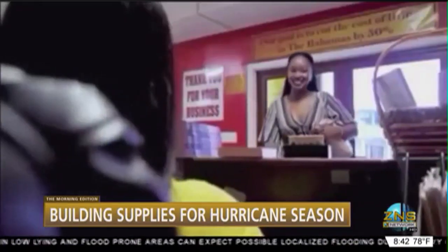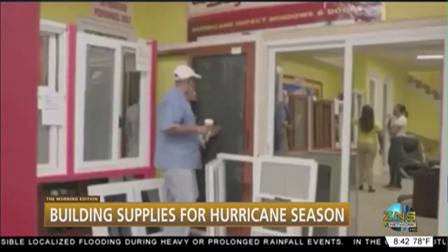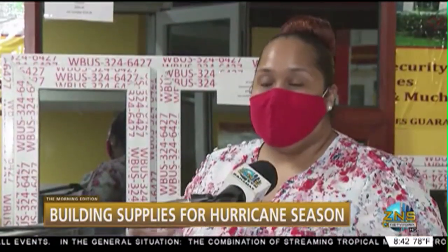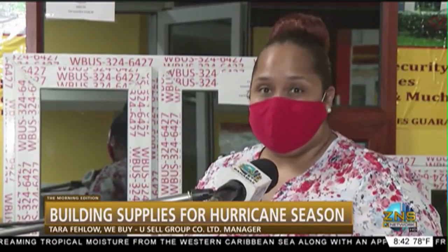Good morning, Ms. Fellow. Good morning, and thanks for visiting We Buy You Sell this morning. So, some of the things that customers look for when they attempt to buy an impact window — first of all, you're going to consider cost, of course. Cost is a huge factor. However, customers tend to not let the cost outweigh the fact that this is protecting their family and protecting their assets.